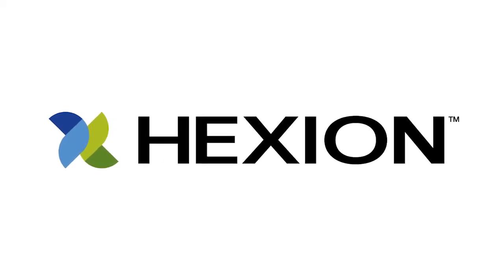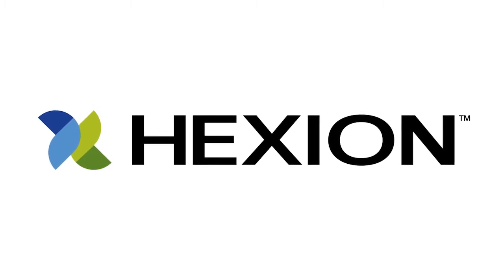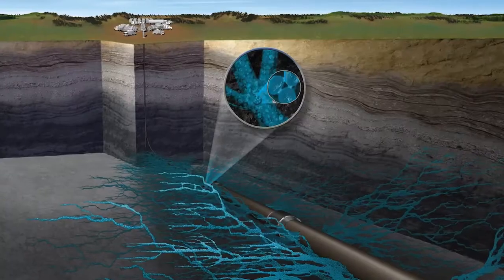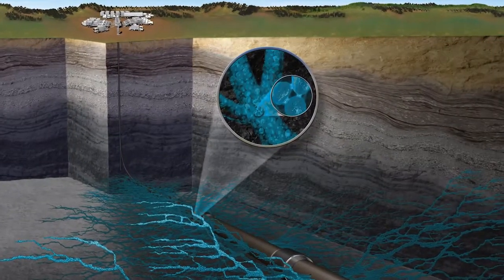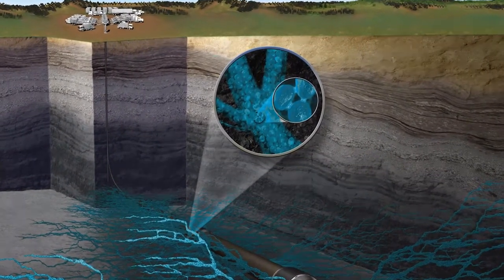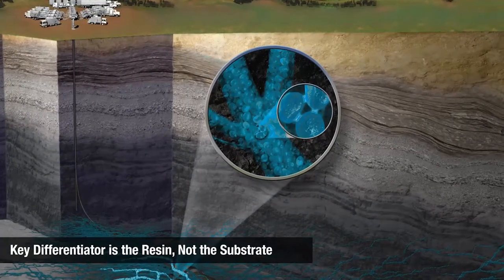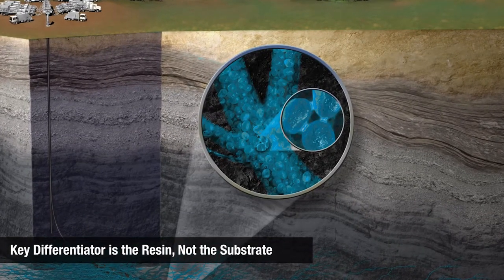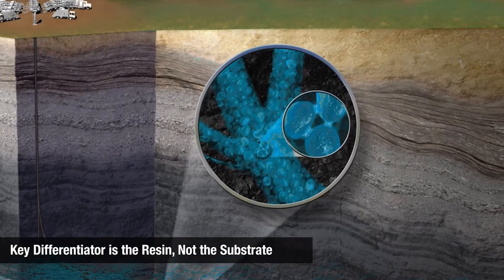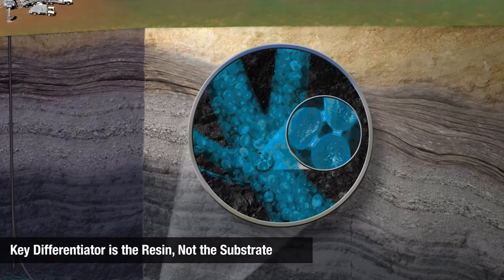Hexion is a global leader in thermoset resins and one of the largest specialty resin manufacturers in North America. This not only allows us access to the latest resin technology for proppants, but the ability to closely monitor quality. This is invaluable, since the key differentiator for resin-coated proppants is the resin, not the substrate. Hexion is consistently developing new technologies that increase fracture flow capacity and enhance hydrocarbon recovery.